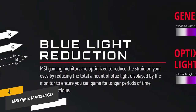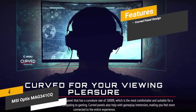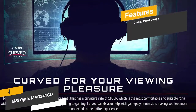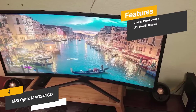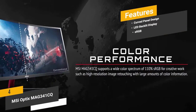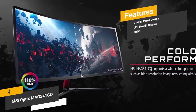These monitors are specifically designed to reduce eye strain from blue light so you can keep gaming for longer. Features include a curved panel design for a perfect view, an LED backlit display that stays bright even in direct sunlight, and 110% sRGB for a wider color spectrum and more vibrant picture.